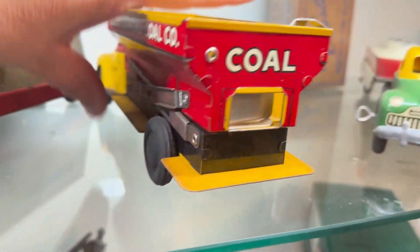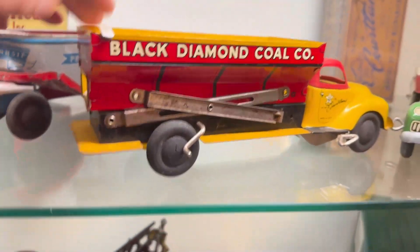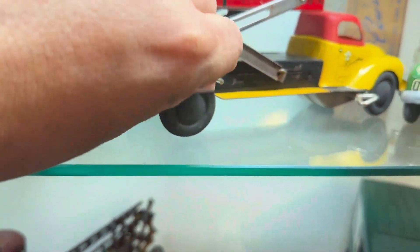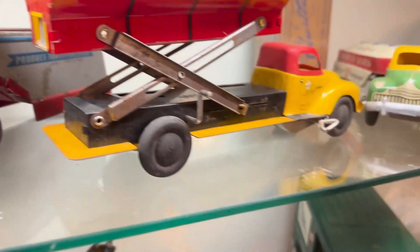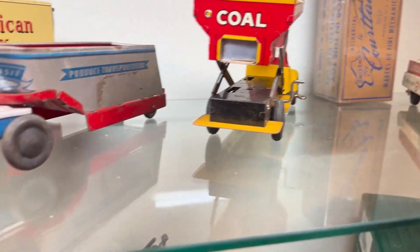So this would be just like dad would have driven, so to speak, if you were a kid in the 40s. You get the dump going here, which is made with nice little ratchet action for lifting. So Cortland Black Diamond — kind of a rare version.